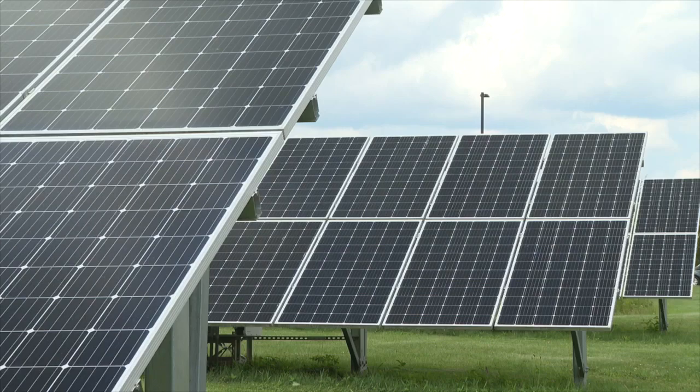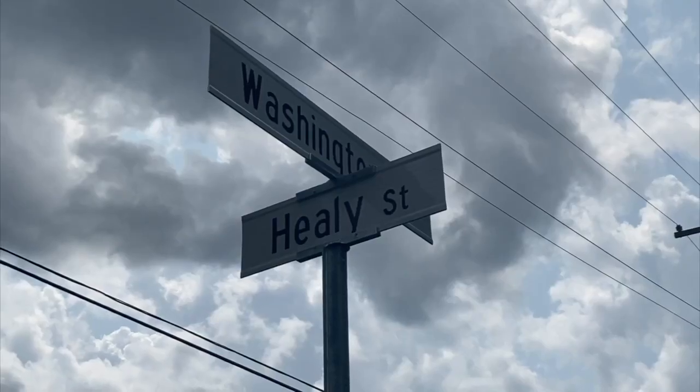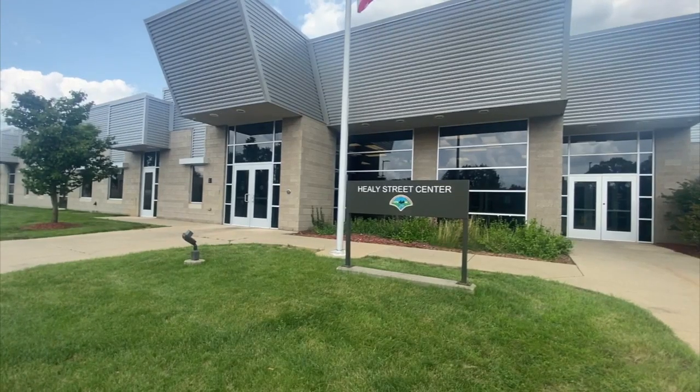The beams of energy power the buildings on Healy Street. That street building used about enough that the solar field roughly pays for 70% of their electricity use.